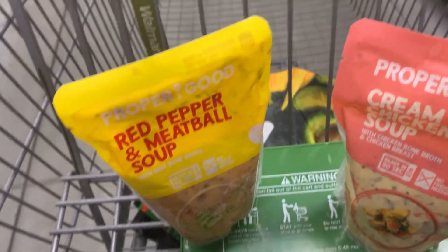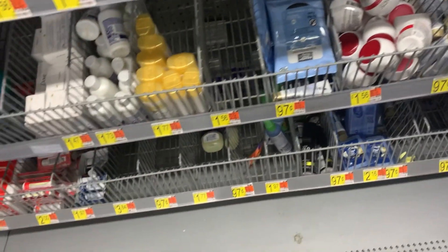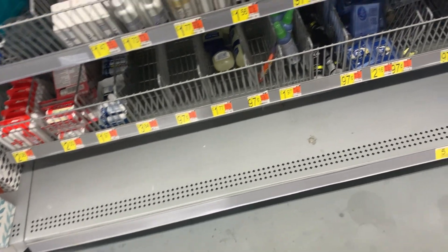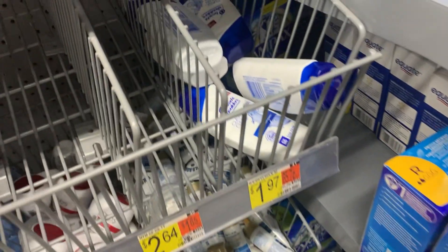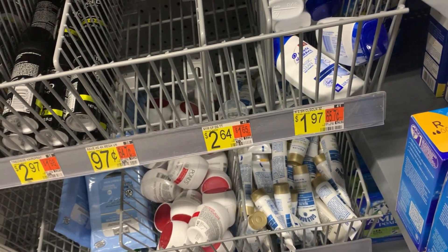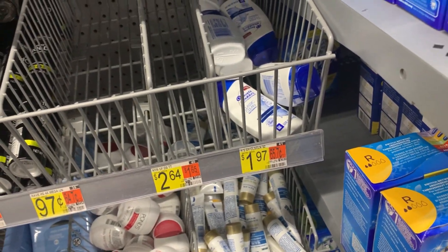We're in the travel size section now and there are a lot of really good rebates over here. The first thing I grab is two of the Head and Shoulders — these are priced at $1.97. Two of these are going to total $3.94, and we have a $3.00 rebate on ibotta.